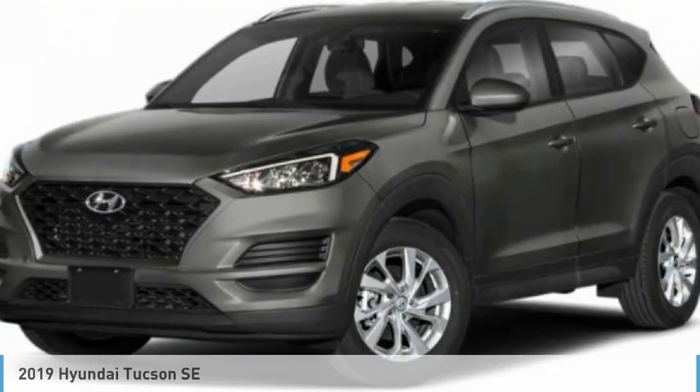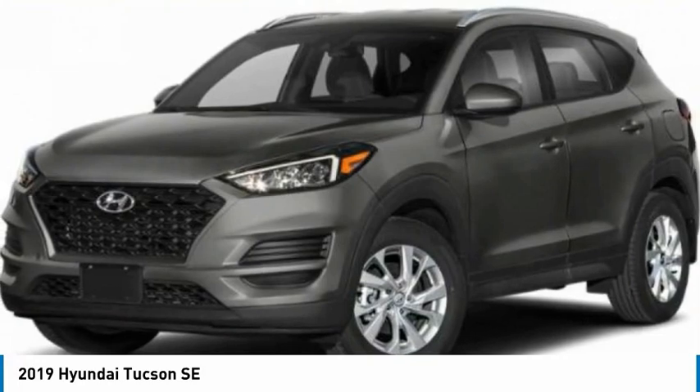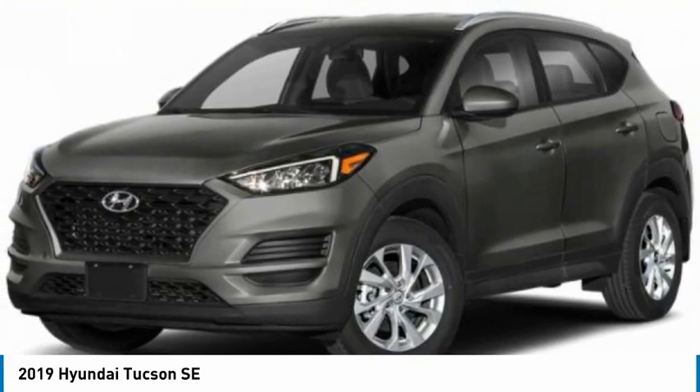Welcome to our review of the 2019 Hyundai Tucson. The Hyundai Tucson is Hyundai's first CUV to be designed in Europe.